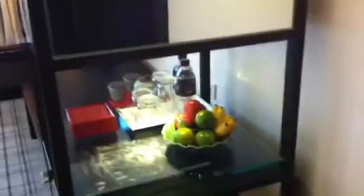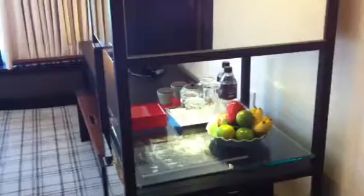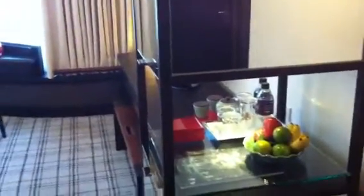Coming in, you have a small but spacious hallway entrance area. You come in and then there is a small amenity set with fruit. The hotel said the diamond amenity will come up later in the form of sparkling water and some macaroons.